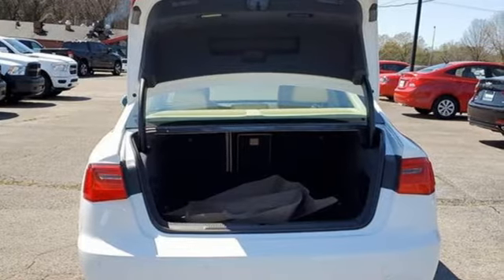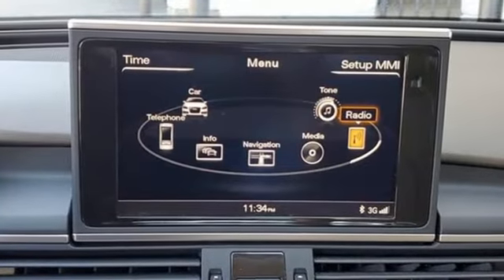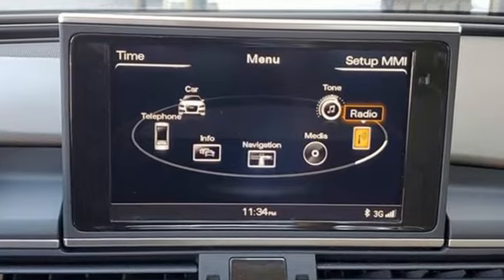Front wheel drive. Auto dimming rear view mirror. And integrated navigation system with voice activation.